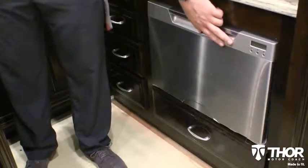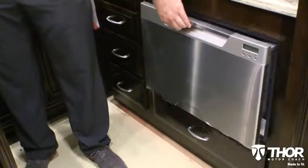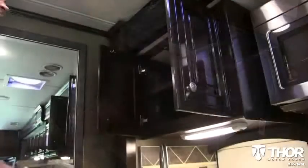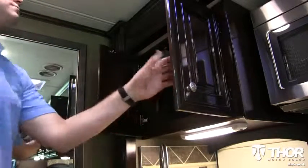You are roughing it, right? Wrong! The built-in dishwasher drawer quickly cleans up the dinner mess, allowing you more time to enjoy everything inside and outside of the motorhome.